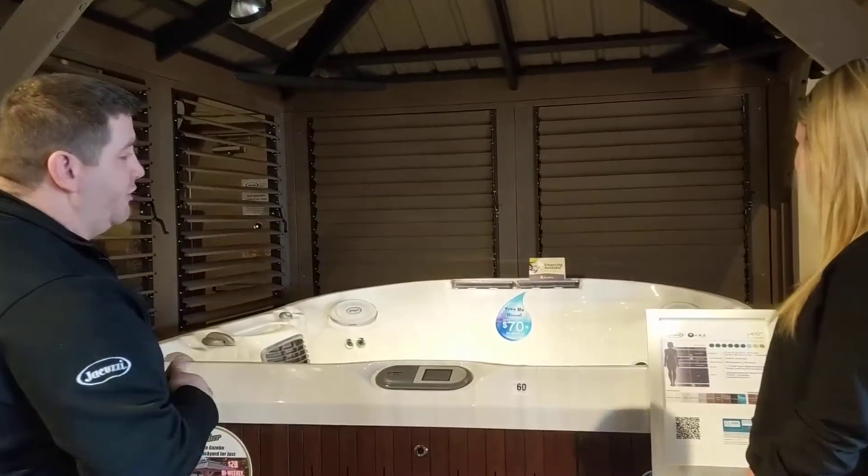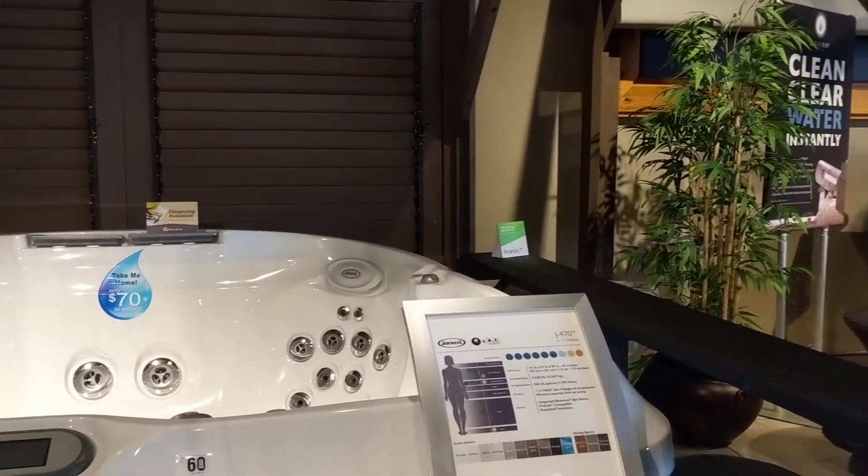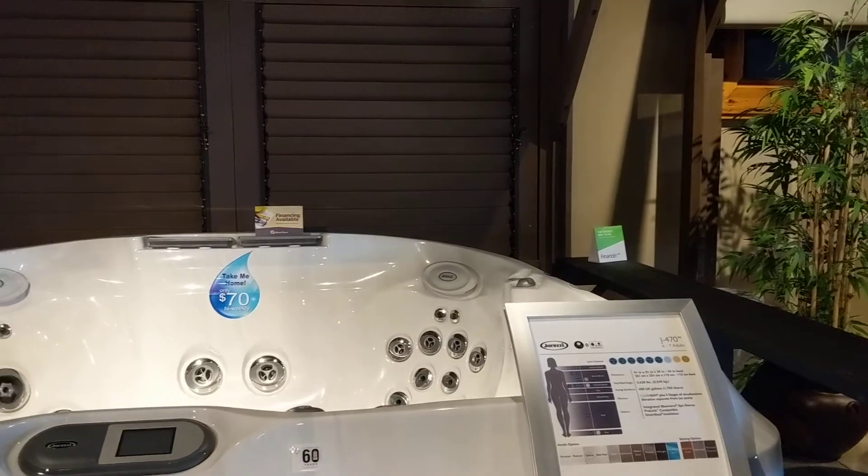This model has a nice bar down the side with a couple of stools where you could sit and have some lunch while the kids are playing, or you could have a couple of drinks or cocktails around dinner time while waiting for the barbecue, things like that.